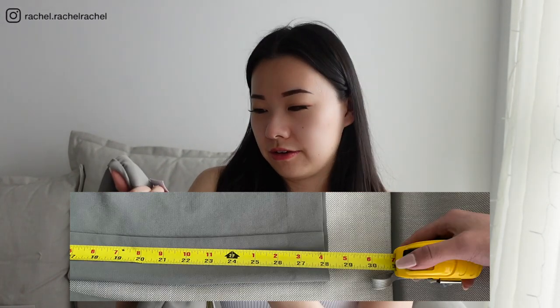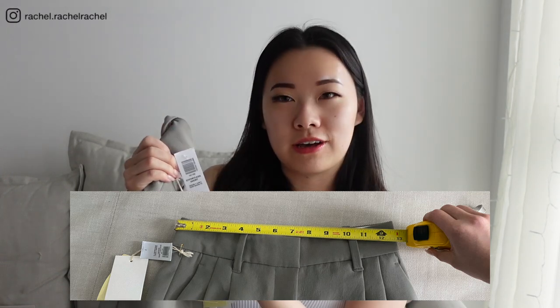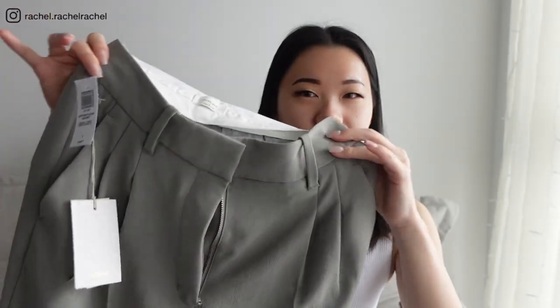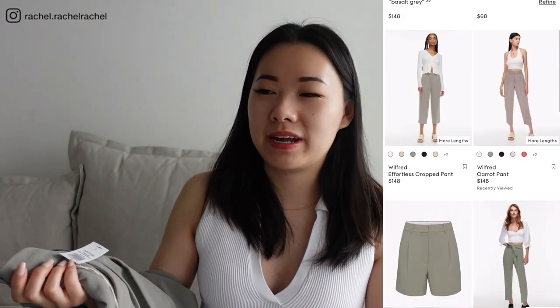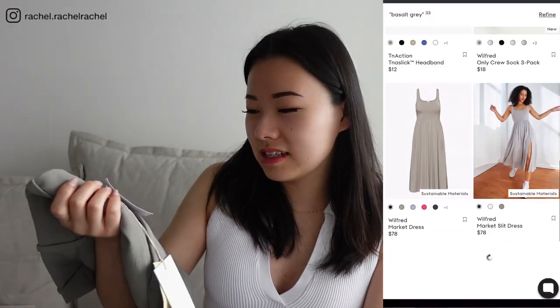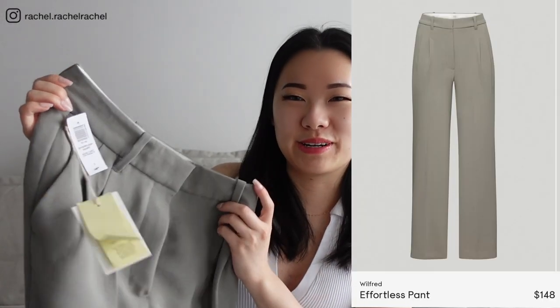I got these in the short version, and the short crepe fabric inseam is exactly the same as the regular length vegan leather version. This is also in size 2. The color is called basalt gray — it's a nice light gray with a tinge of green, actually a lot more green than I expected. Looking on the website, basalt gray looks so different across styles; on the carrot pants it looked like an ashy, almost purpley color, but I'd say this basalt gray is pretty accurate to the website — it's pretty green.